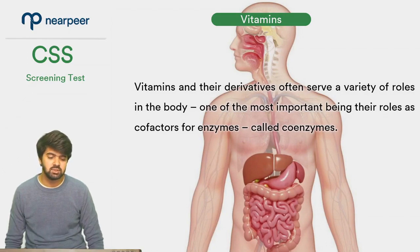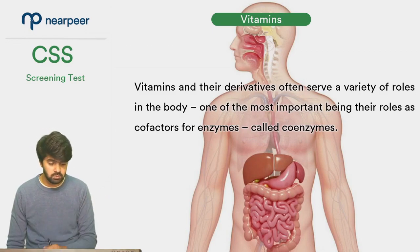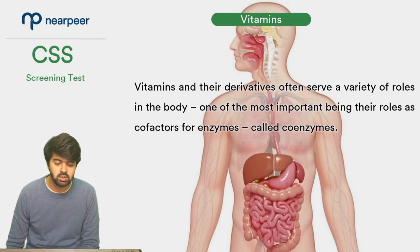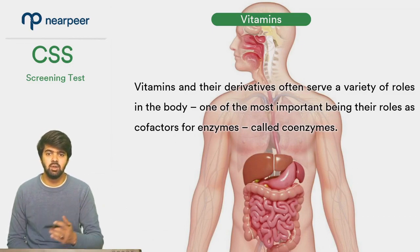Vitamins and their derivatives serve a variety of roles in the body. One of the most important roles is to be co-factors for enzymes, called co-enzymes. So basically, enzymes and vitamins are working as catalysts for the body's functioning.